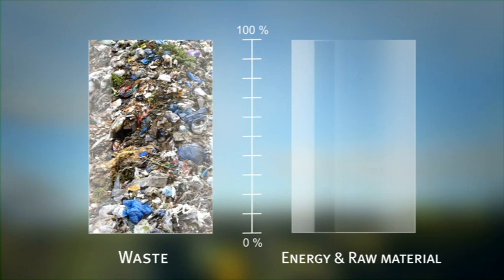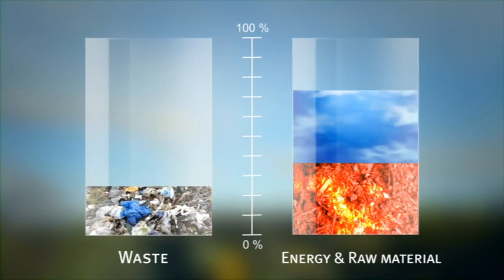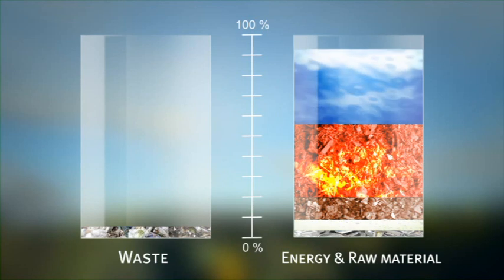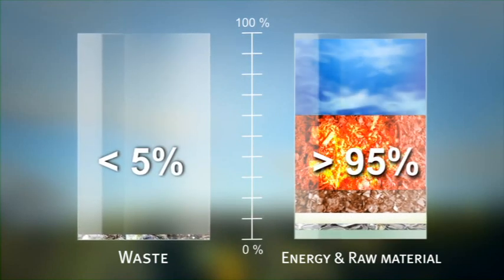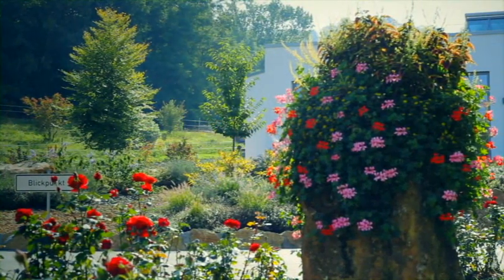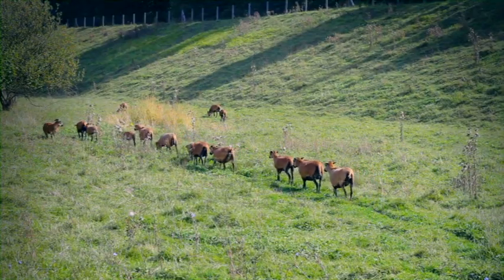The products created by the MYT process illustrate clearly the great potential that exists to create energy and raw materials from household waste with minimum impact on the environment. This means that only small amounts of waste will have to be burned in incinerators. See for yourself by visiting the ZAK in Ringsheim.